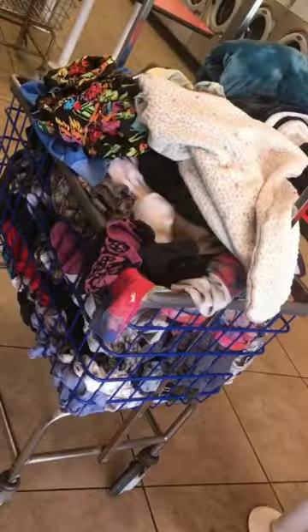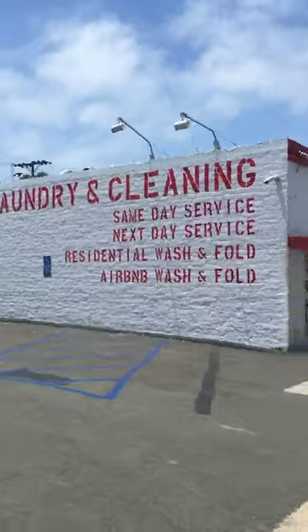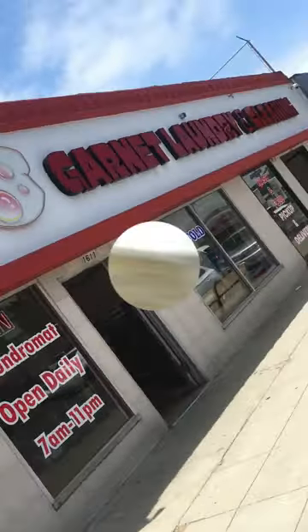You can do heavy soil and extra rinse even on the small ones. So many different sizes. Yes, all of that was in there — a lot of clothes for one dryer, right? At Garnett Laundry and Cleaning, where they have all that stuff and they love the color red.